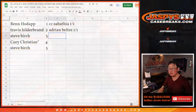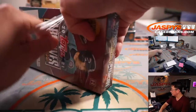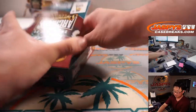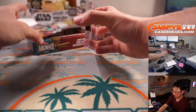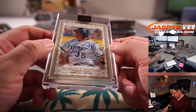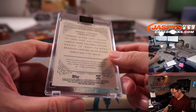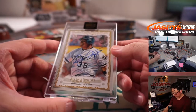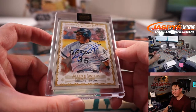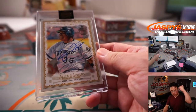All right, box three — Steve. Good luck. Let's see what we've got for you. It's another one of one. Wow, this case has been loaded. Another Allen and Ginter design — The Big Hurt. 2012 Allen and Ginter. Steve, all aboard!